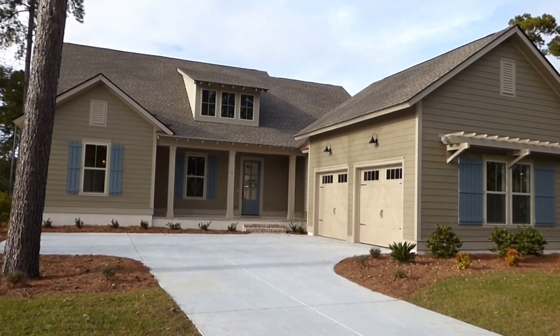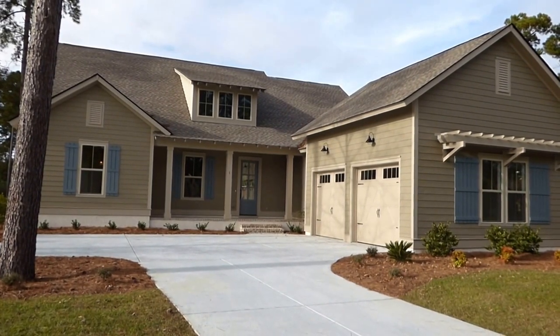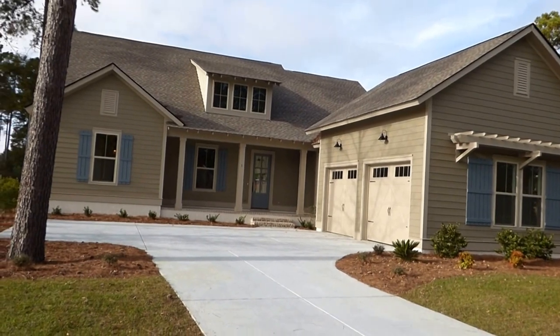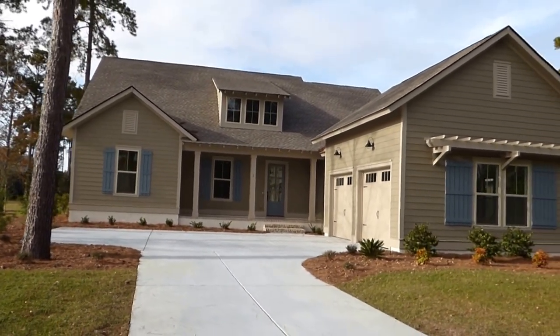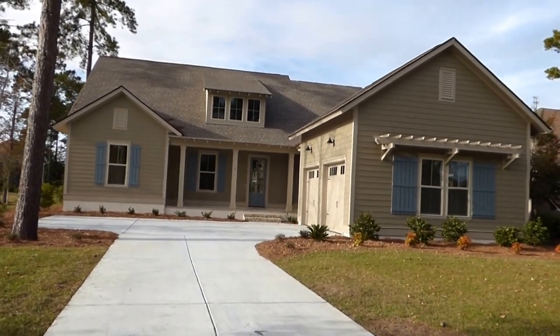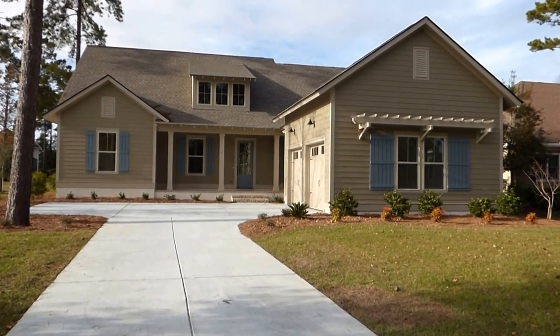It has 3,171 square feet, three bedrooms, three and a half bathrooms, a two-car garage, covered back porch, and golf course view. It's brand new, just waiting for you. We're going to walk through it and see if it's really for you. It's a beautiful home on 0.38 acres here in Hampton Hall.